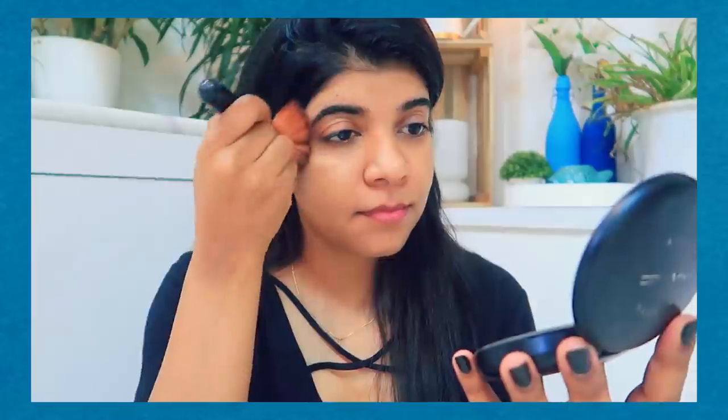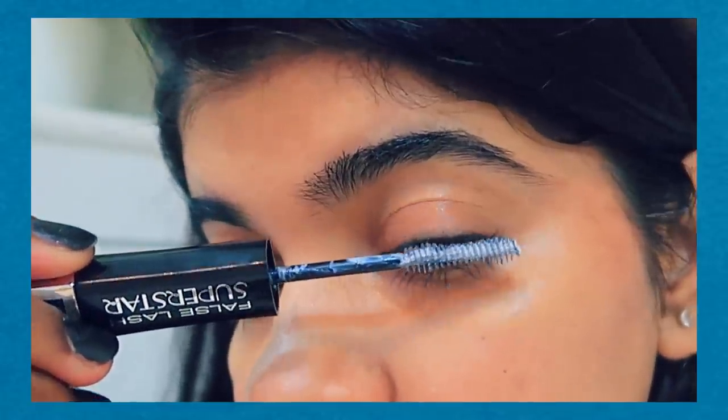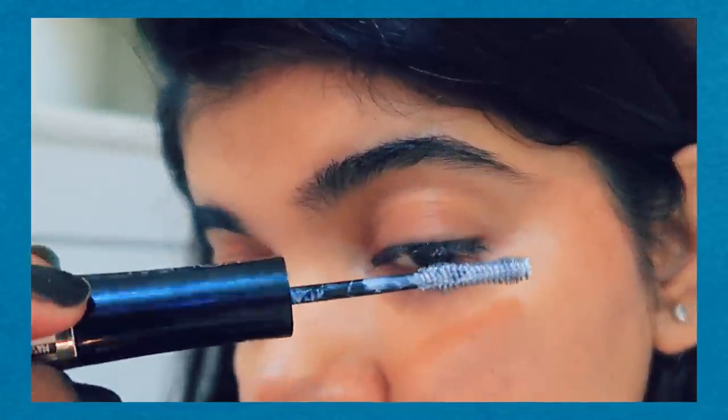The blush is optional — you can use it or skip it. I am using a liquid blush. To apply it, just smile and put a light hint on the apple of your cheeks. I have given a little pink. Now I am going to apply mascara as well because I really love to enhance my eyelashes.